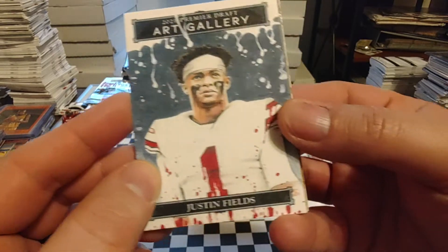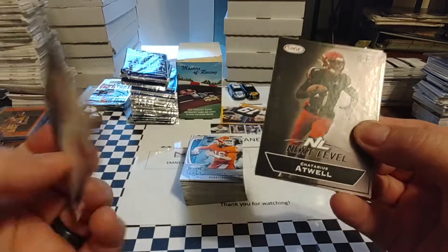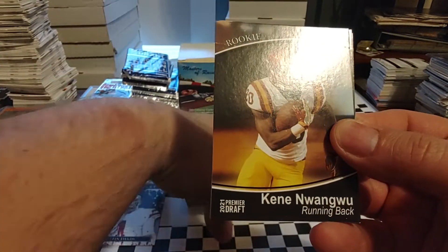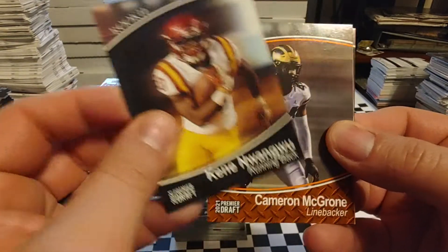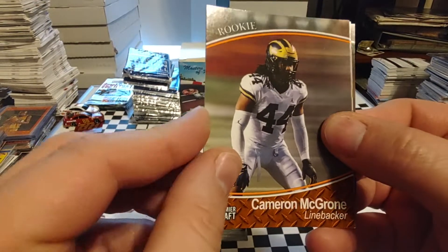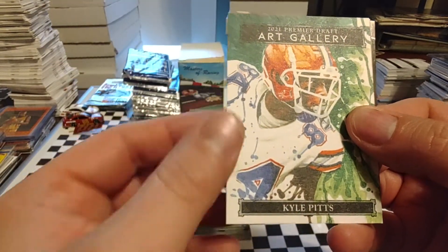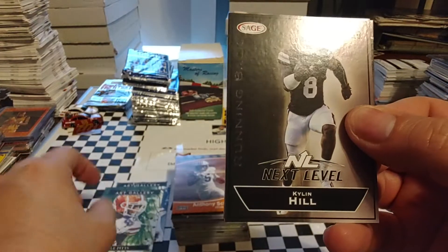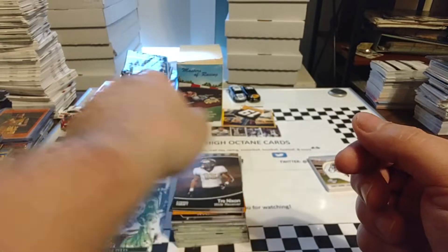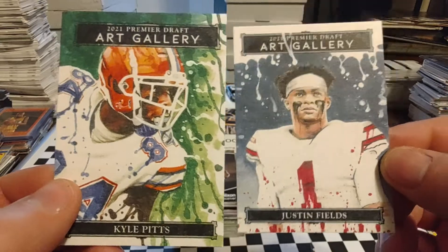Don't see a thick card in there, but we got an art gallery of Justin Fields - that's a nice looking card, there's an insert. Then Chaterius Atwell, Kenny Nguanu - these names are getting almost as bad as hockey, or at least the way hockey used to be. Cameron McGrone, Anthony Schwartz, another art gallery - Kyle Pitts, Kylan Hill, and Trey Nixon is where we end up. So we got two art gallery cards out of that pack - nice looking cards, I really like the way these look.